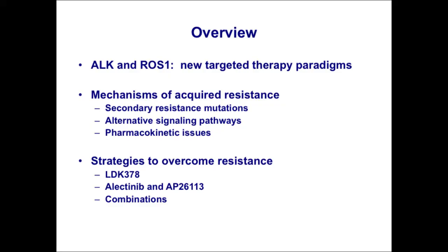I broke the talk today into three parts. The first will remind you about the history of ALK and ROS1 and how those are clinically validated molecular targets in lung and other cancers. I talked a lot about this last year, so I won't go into too much detail about that.